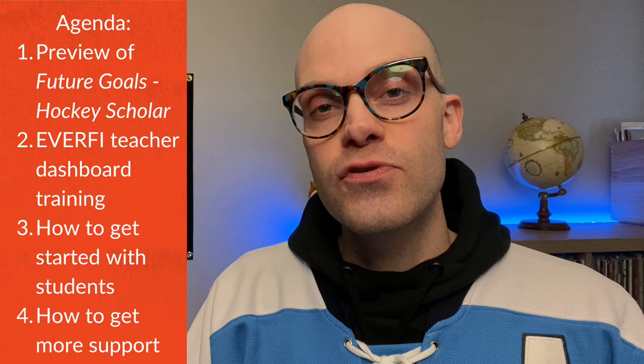Hi, this is Jim with EverFi, and thank you so much for joining today's Quick Learning Lab. Today I'm going to show you a great resource for teaching STEM through sports. We're going to give you a tour of the Future Goals Hockey Scholar program, both the math and the science version. Then I'm going to give you a tour of the EverFi Teacher Dashboard to show you how you can get started with your students.